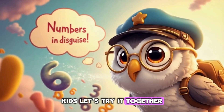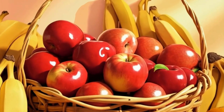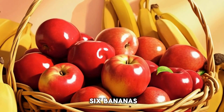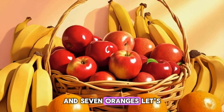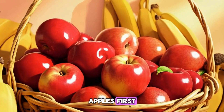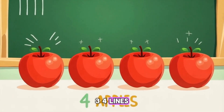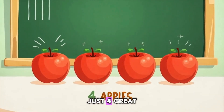Kids, let's try it together. I'll show you some fruits and we'll tally them up. We have four apples, six bananas, and seven oranges. Let's tally them! Apples first: one, two, three, four lines — no slash yet, just four.